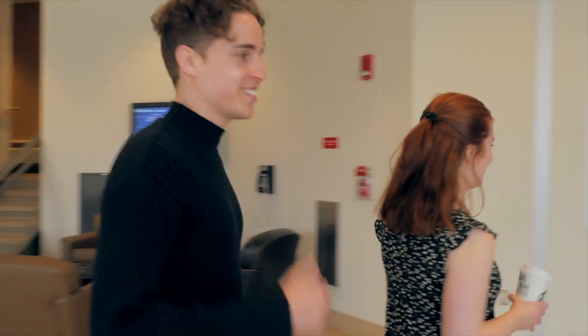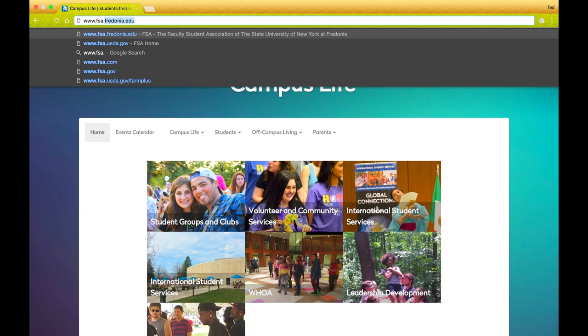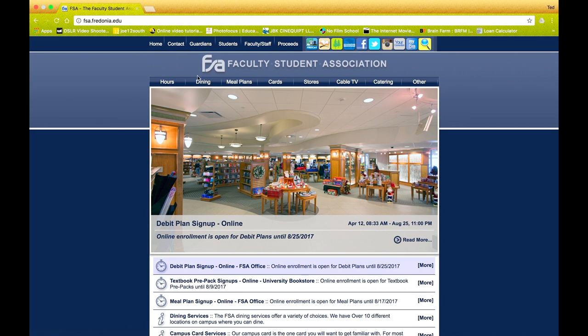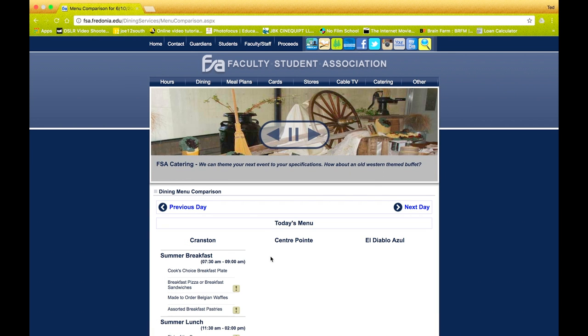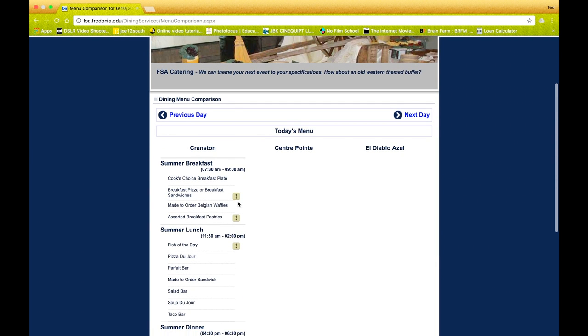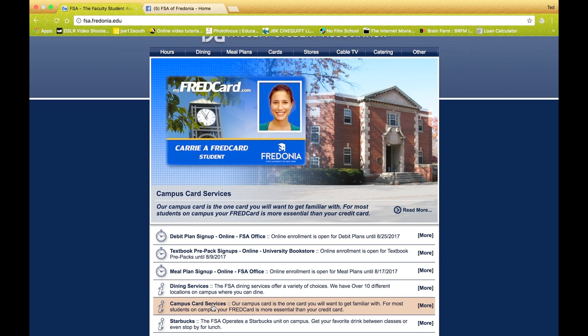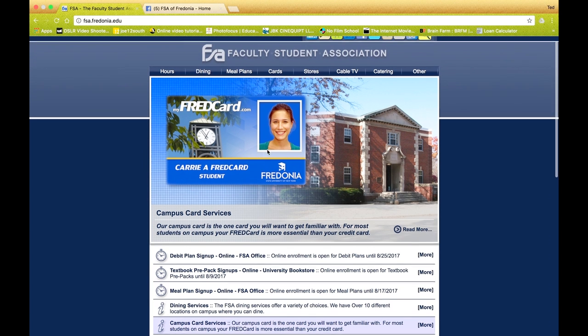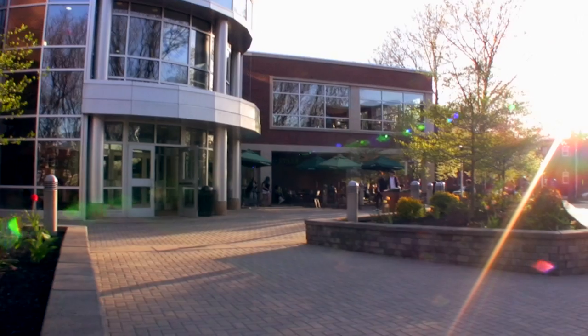Your meals won't roll over from week to week — each Sunday the number of meals on your plan is reset. Your orientation packet explains meals and points in detail along with payment options. You can also go to fsa.fredonia.edu for menus, nutrition information, and hours for all food venues. Stay connected via FSA of Fredonia on Facebook, FSA Fredonia on Twitter, and FSA Fredonia on Instagram.